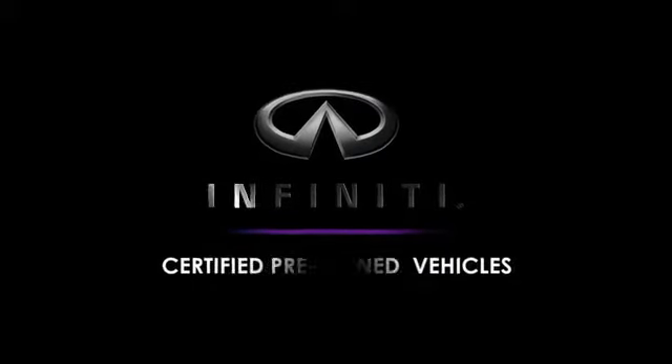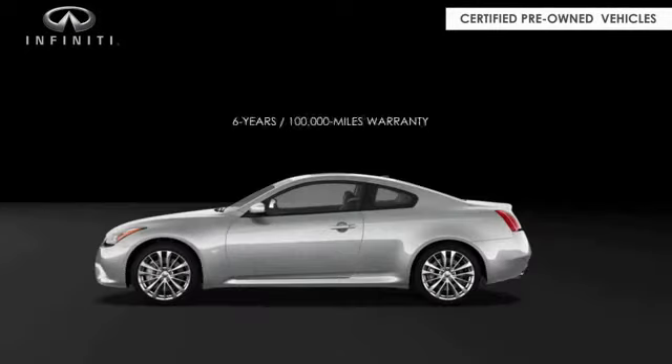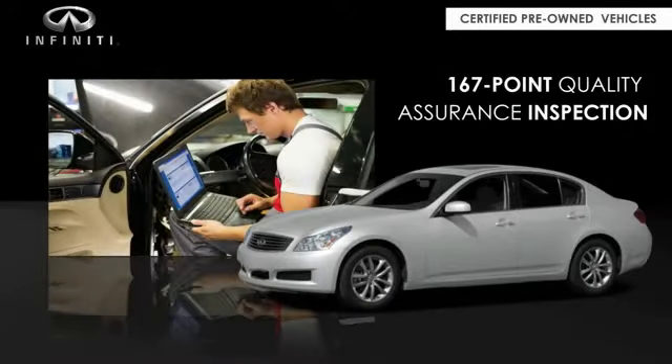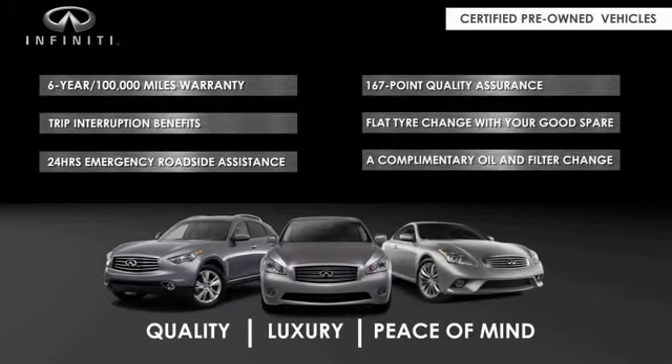Infiniti maintains exclusive requirements for our certified pre-owned vehicles, with a six-year, 100,000-mile warranty, roadside assistance, and a 167-point inspection. You can have complete peace of mind. Ask your dealer for details about the Infiniti certified pre-owned program.